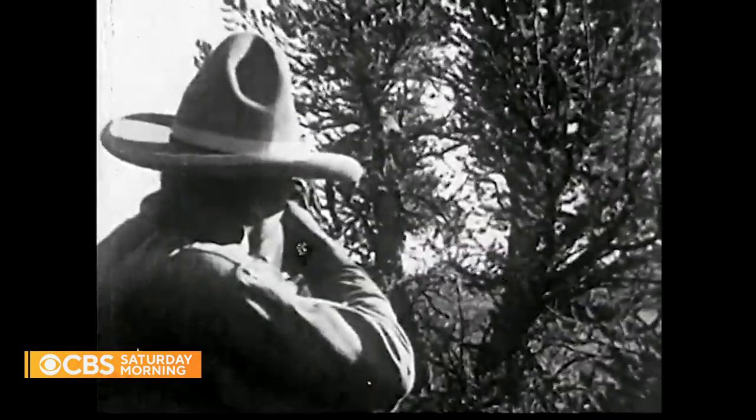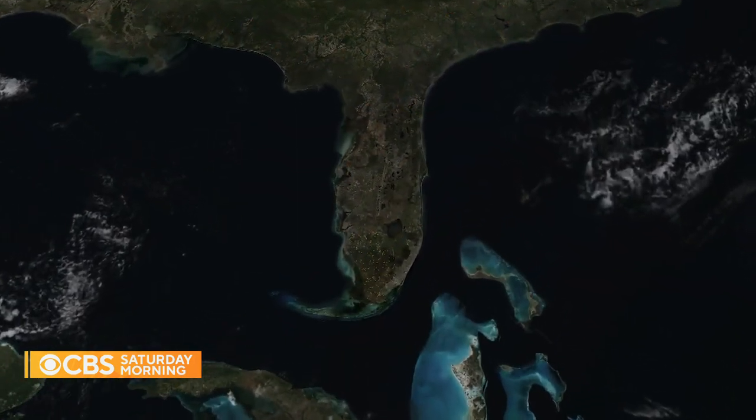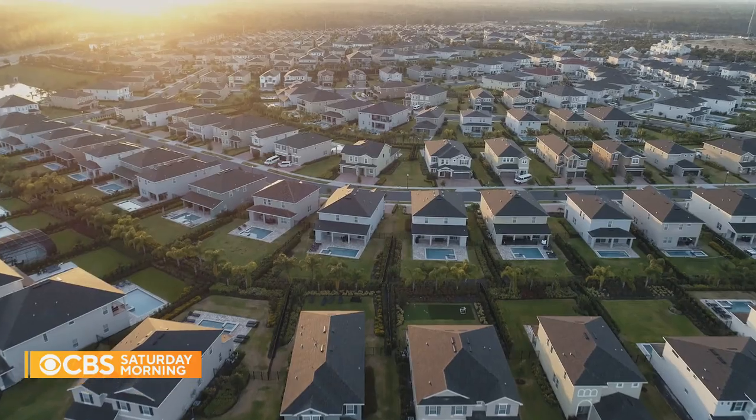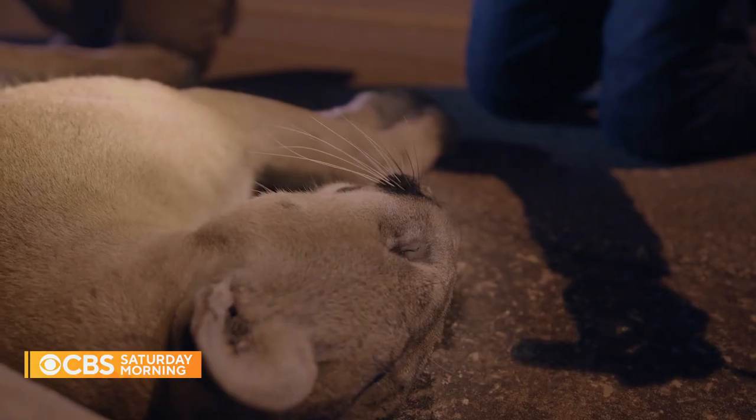Human conflict drove panthers to the brink. First, livestock ranchers removed big cats by any means necessary. East of the Mississippi, panthers were eventually driven into a tiny swampy corner of Florida. Next came rampant urban sprawl and the often fatal encounters that came with it.